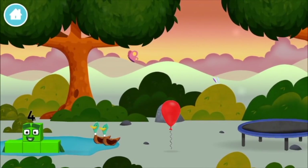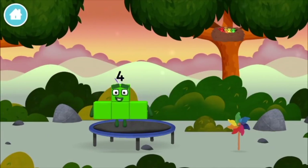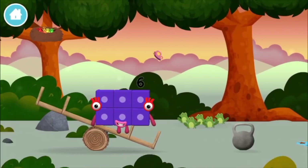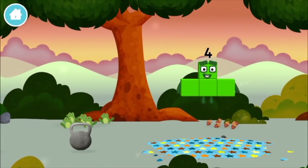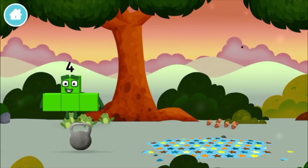1 — a balloon! 4 birds in a nest! 6 acorns on the floor. 5 frogs singing.